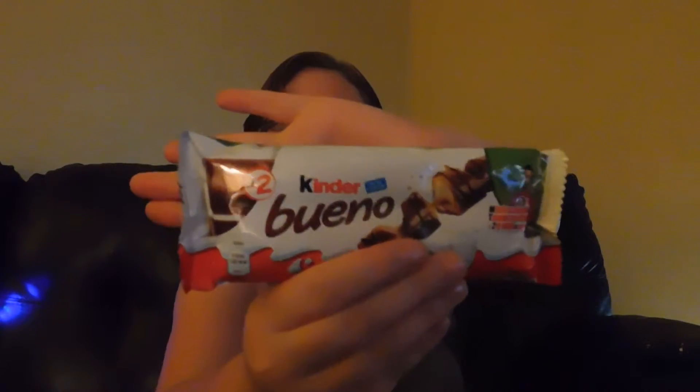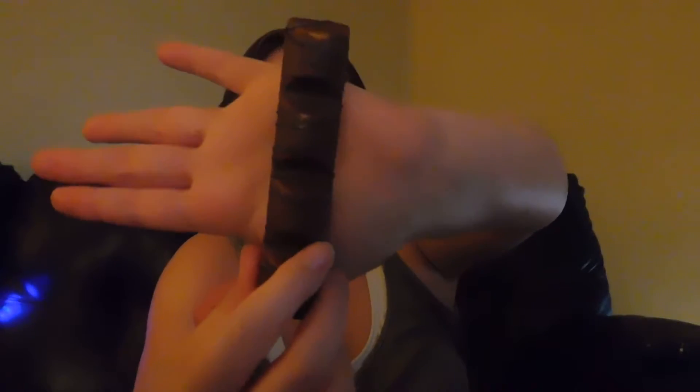This is the first one, and it's Kinder Bueno — I can't pronounce it, but it looks really good. So let's get into it. I'm going to understand why it has to be like a bar like this. Anyways, this is like the design; it looks pretty cool. This is the inside of it — it looks really good.